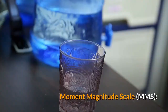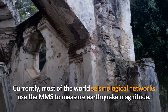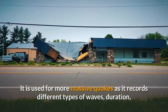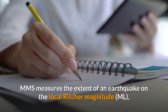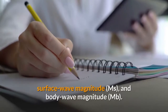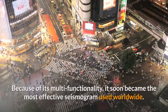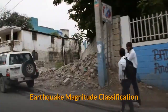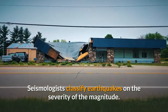Moment Magnitude Scale. Currently, most of the world's seismological networks use the MMS to measure earthquake magnitude. It is used for more massive quakes as it records different types of waves, duration, and movements of rocks along the faults. MMS measures the extent of an earthquake on the local Richter magnitude, surface wave magnitude, and body wave magnitude. Because of its multifunctionality, it soon became the most effective seismogram used worldwide.